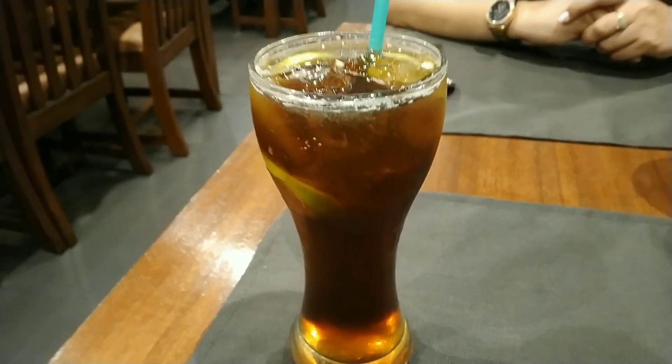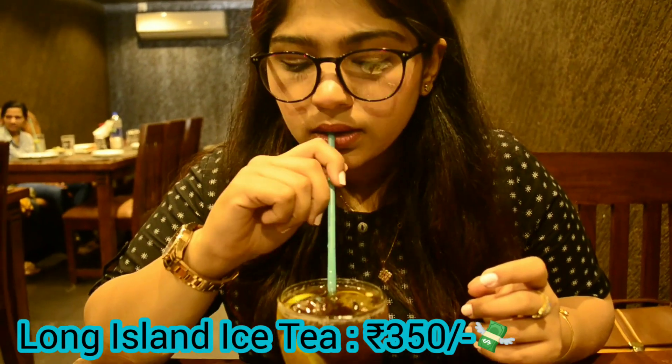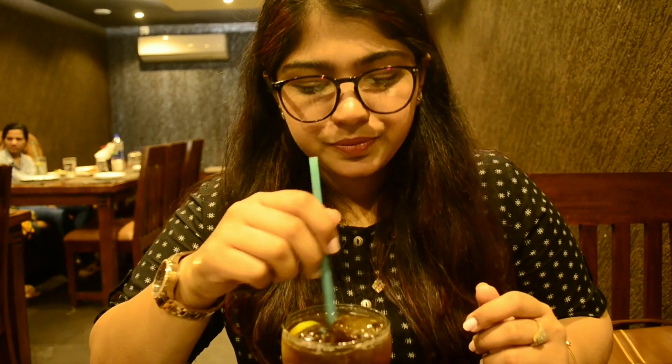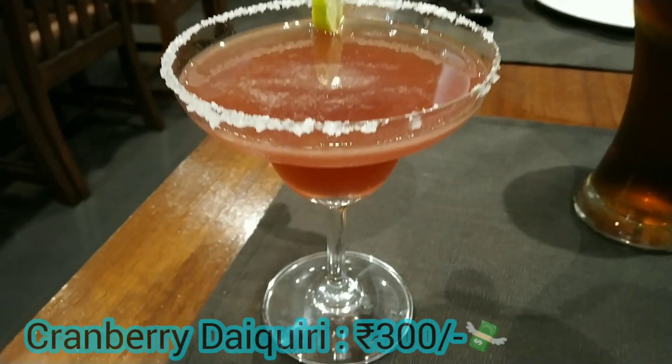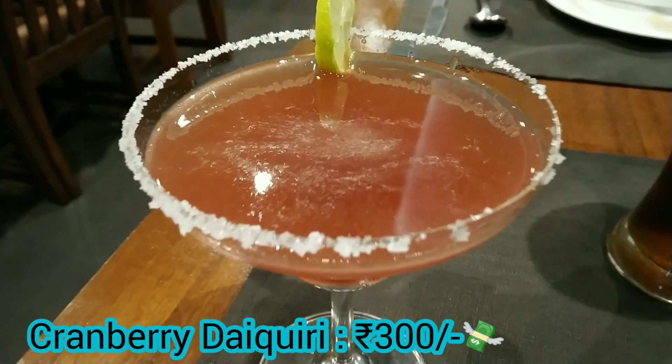First up, I tried their Long Island Iced Tea — this drink has five whites, lime juice, and Pepsi. Taste-wise, this drink is super energizing. Next up I tried the Cranberry Daiquiri, which has sweet and sour mix, light rum, and cranberry juice. The rim of the glass has salt on it, which helps give a different kick in each sip. Overall, a big thumbs up.